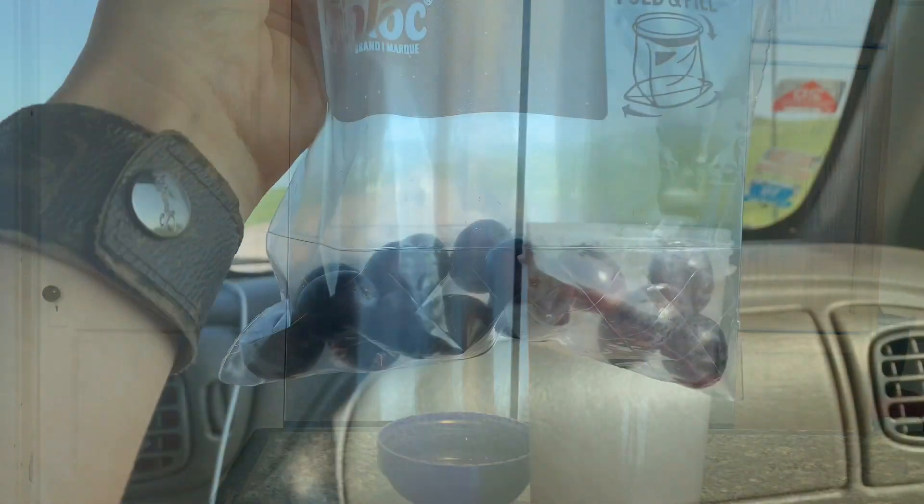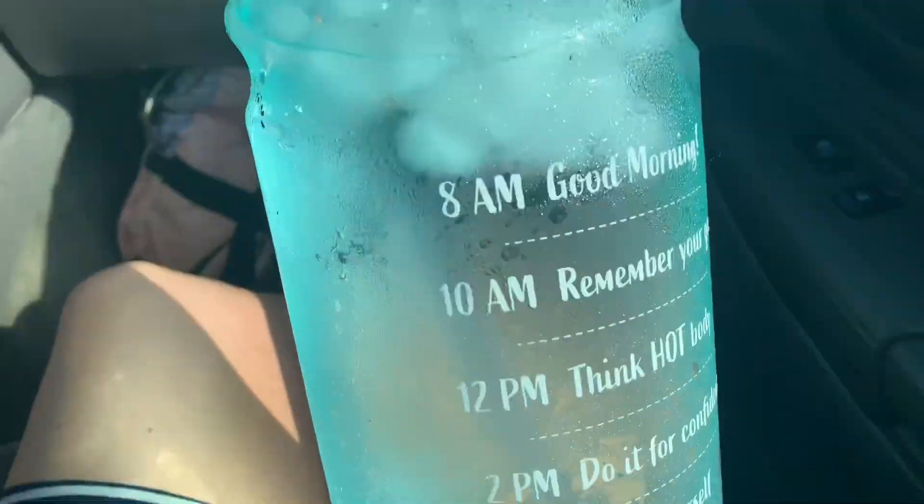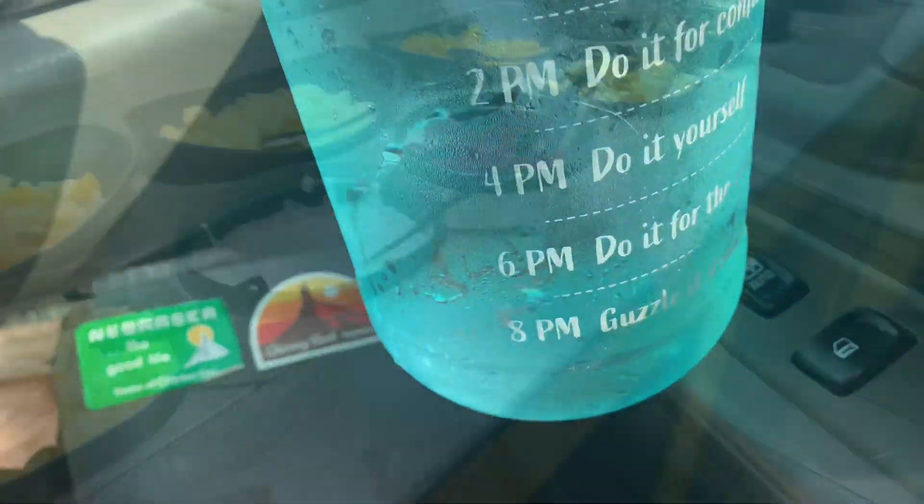I usually have my fruit snack with my recover, but this time I packed it to come along because I didn't have time to eat it. I always bring my jug of water because you got to drink the water.